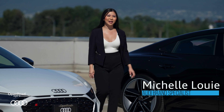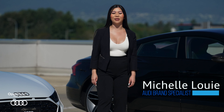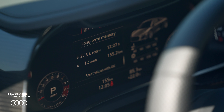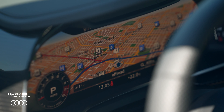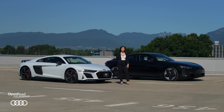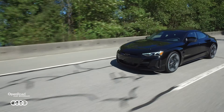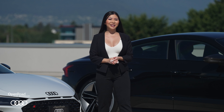Hello, my name is Michelle Louie and I'm a Brand Specialist at Open Road Audi, and this is another episode of Your Audi in One Minute. The Audi e-tron GT and the Audi R8 Coupe are the two most premium models out on the market today, and we are going to show you a side-by-side comparison to help you choose the Audi for you. Now let's start the clock.